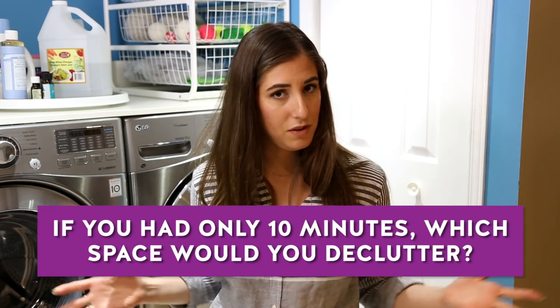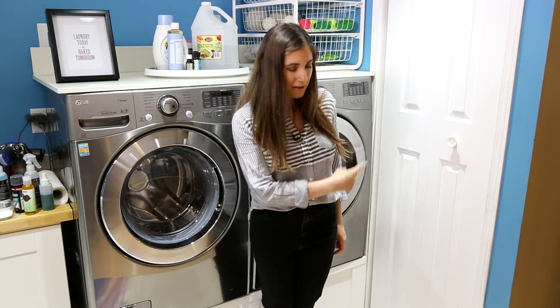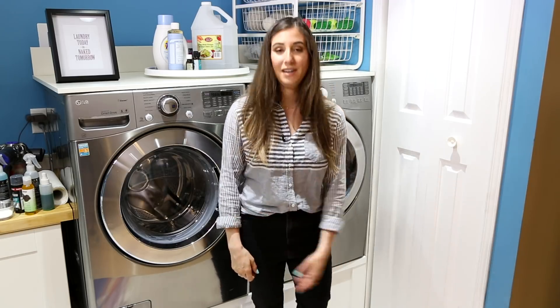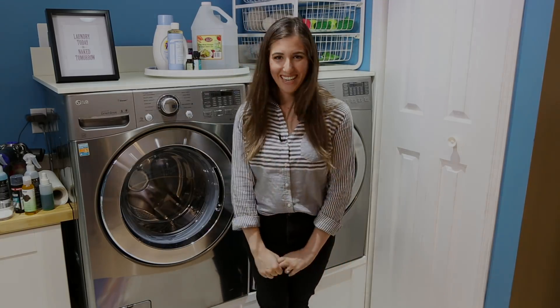That brings me to this week's comment question: if you had 10 minutes to declutter one small space in your home, what would it be? Let me know in the comments down below. Here are a couple of other videos I think you're going to love, and if you want to learn more about Maker's microfiber cloths, you can click the button right over here. Click the button down there to let me know you care if you liked this video, and click this button here to subscribe and begin your journey to a cleaner life. Thanks so much for watching and we'll see you next time.